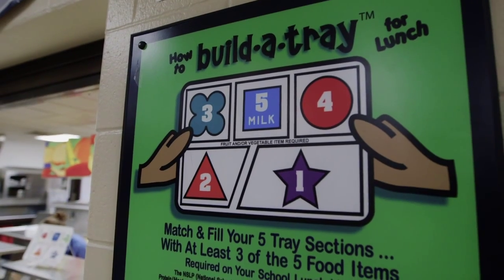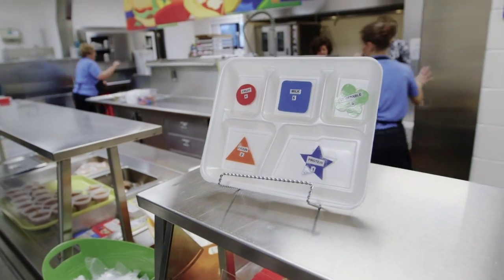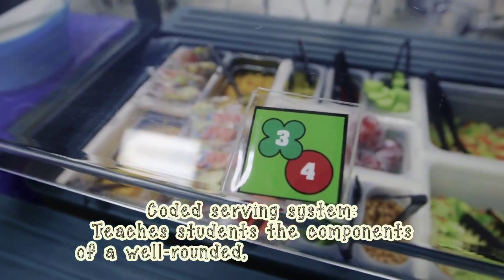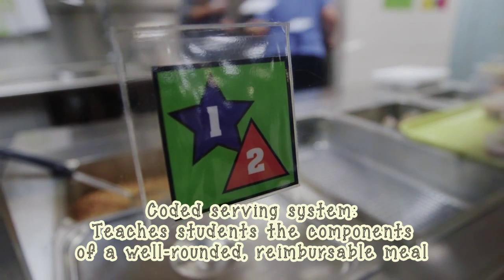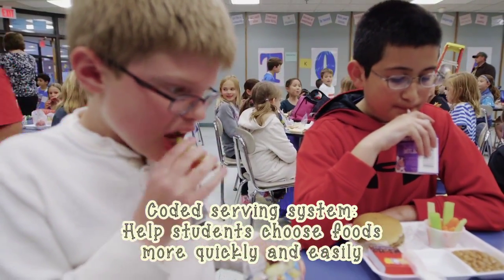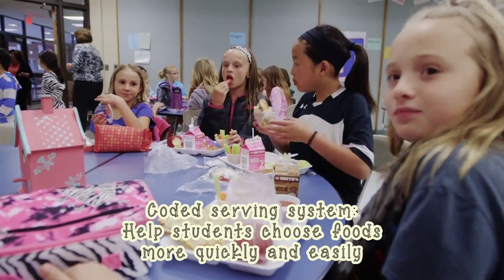At PCCS, we have the Build-A-Tray program. This creates a learning lab for our young students. The goal is for students to take a tray that is marked with the sections that correspond to the food groups. We also have shape and number identifiers on the line for the students to fill in the tray. The students begin recognizing they need to fill in the section that corresponds to the food group. Many students will tell you that they need a three or a four, which corresponds to their fruit or vegetable, filled in on their tray to complete a whole meal.